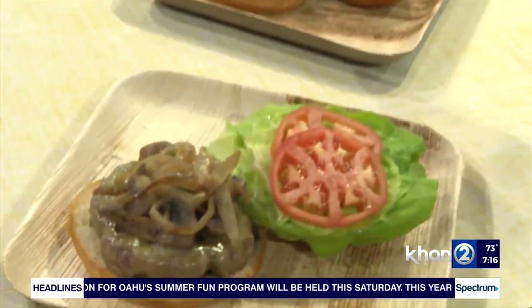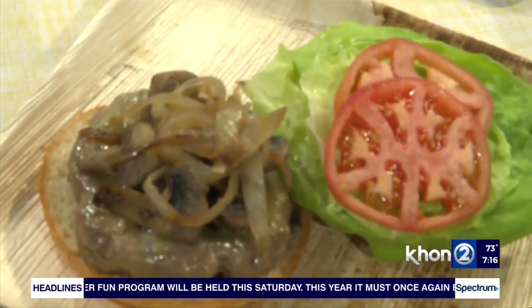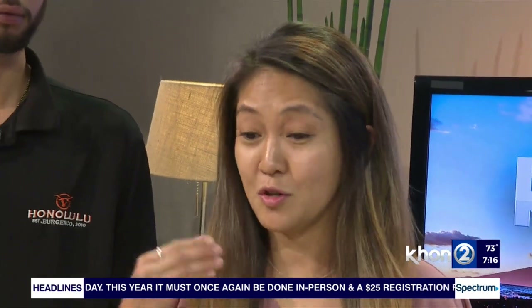So Ken actually opened Honolulu Burger in June of 2010. Him being born and raised in Hilo, he wanted to create something to give back to the Big Island. So from day one we've been using 100% grass-fed local beef. We aim to use as much local produce as possible, and our buns also bake fresh daily.